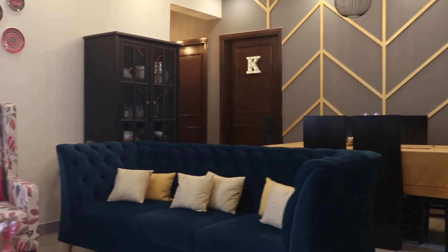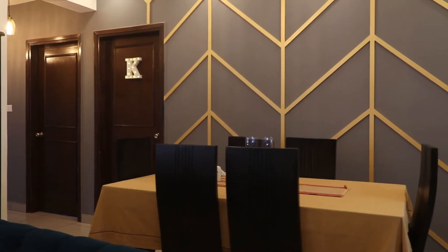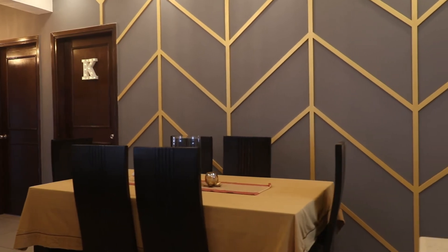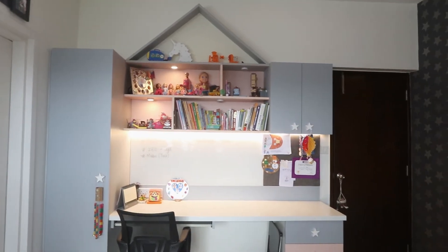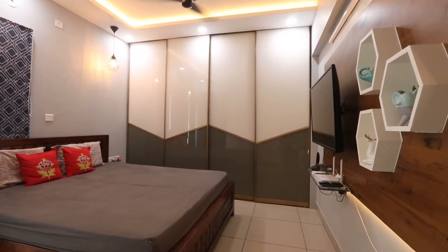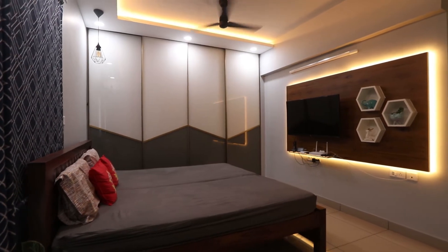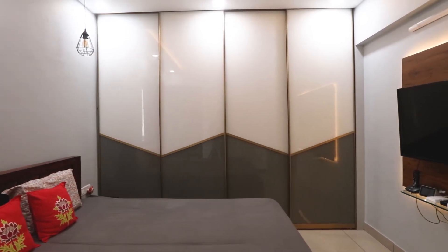When we started all of this, it was the second wave of COVID — April 2021 when we decided on the house. We had to wait three to four months because of restrictions, and starting September is when we were able to hand over the house to Paliwal Interiors. They did a fantastic job managing both working on-site and off-site in their workshop simultaneously.